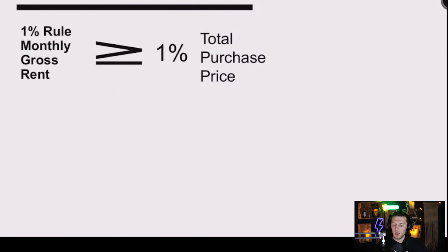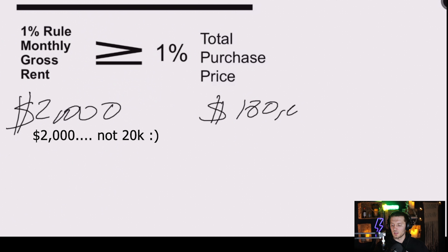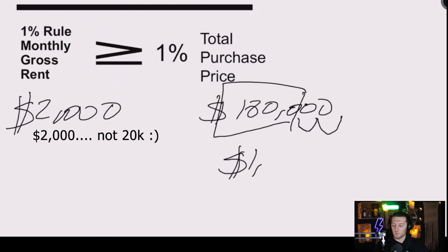Let's say you're buying a duplex renting for $2,000 a month and your realtor sends you this listed at $180,000. To find 1% of $180,000, move two decimal places over — the minimum gross monthly rent should be $1,800 a month. Does this meet the 1% rule? Absolutely — it actually exceeds it. This would be a property you should dive into deeper and spend your time on.